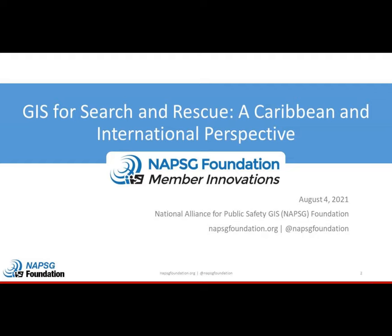Welcome, everyone. My name is Jared Doak. Today is the beginning of a new webinar series known as NAPSIC Foundation Member Innovations. We have a network of over 20,000 first responder, public safety GIS, and emergency management professionals doing amazing things to better their communities. We wanted to highlight their great work and provide a platform for them to share with the broader NAPSIC community. For our first webinar, we'll hear about GIS for Search and Rescue: A Caribbean and International Perspective. This will be recorded and posted to napsicfoundation.org within a few days.